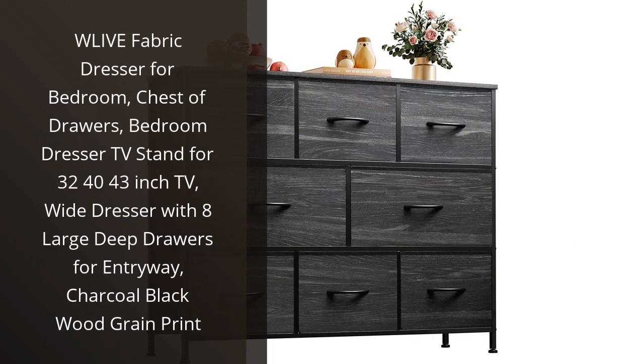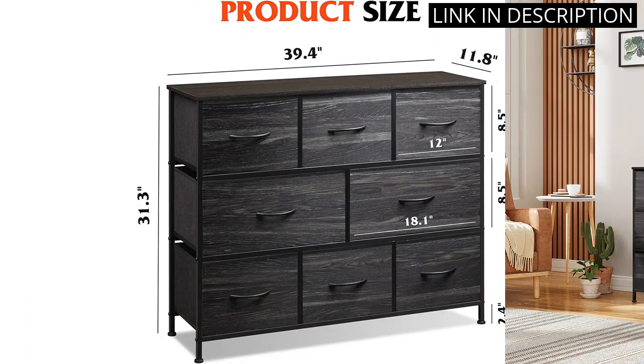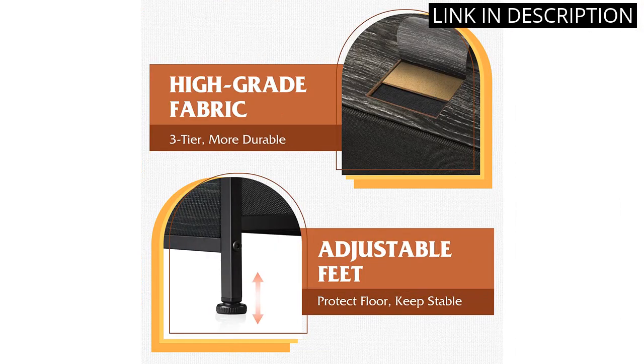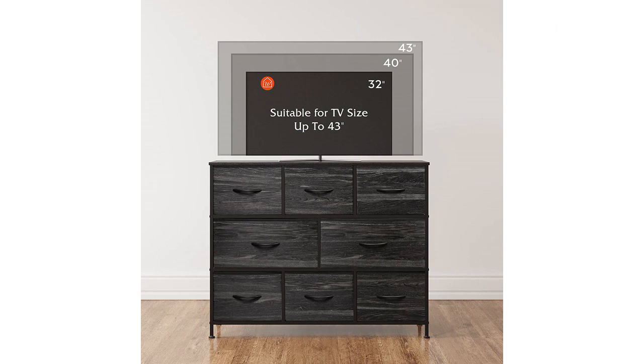I recently purchased the WLive Fabric Dresser for my bedroom and I'm very pleased with it. It looks great, with a charcoal black wood grain print, and it's very sturdy. The 8 large drawers are perfect for storing all my clothes, and the top is a great place to put my TV — it fits a 32, 40, or 43-inch TV perfectly. The drawers slide out smoothly and the whole dresser is very easy to assemble. I'm very happy with my purchase and would definitely recommend it to anyone looking for a stylish and practical dresser.